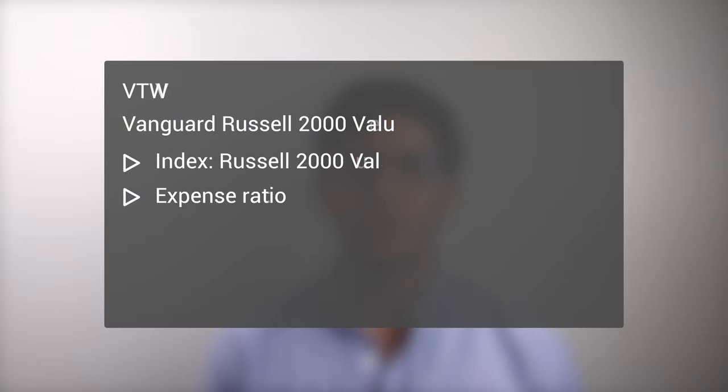Day traders will appreciate the high liquidity of IWN. Another ETF that tracks the Russell 2000 Value Index is the Vanguard Russell 2000 Value ETF, VTWV. This fund is cheaper than IWN with an expense ratio of 0.15%, but has a much lower AUM of only about $350 million. Performance of these two funds has been identical.